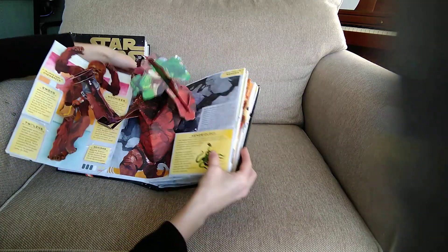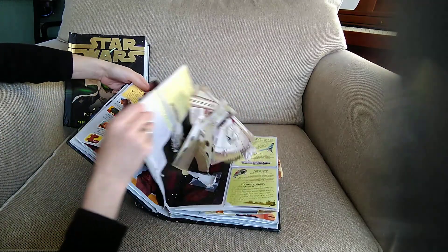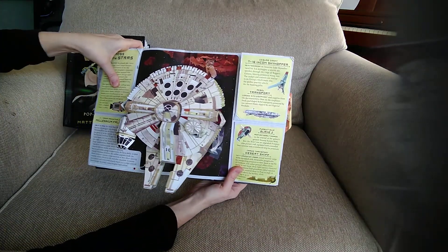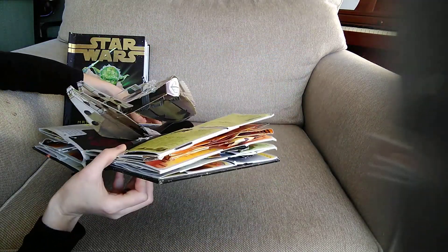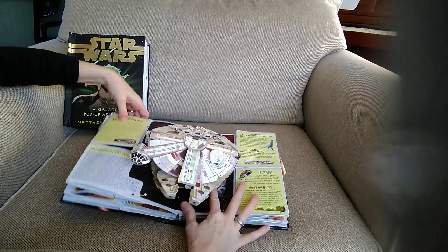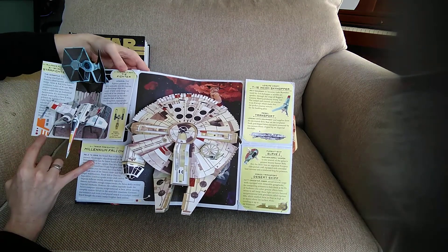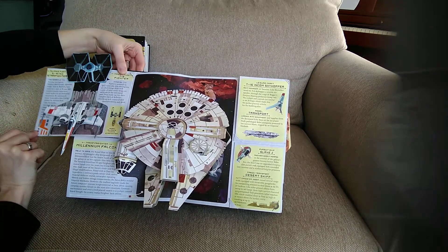Say goodbye to Rancor — close him up. First we've got to close Chewy and then we can close Rancor. Now we have the Millennium Falcon — he's pretty awesome. That should be down a little bit lower, but like I said it's 10 years old. Over here we have Across the Stars — you have the X-Wing Starfighter and the TIE Fighter. Both of those are pretty cool.